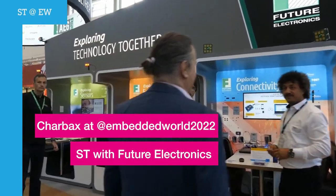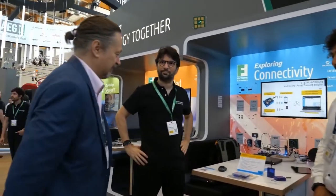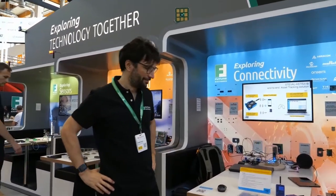Here we will be talking about asset tracking. We have Claudio and Filippo from ST, and the reason both are here is because they've been collaborating on this initiative. I'll leave you the stage — what are you going to show us?